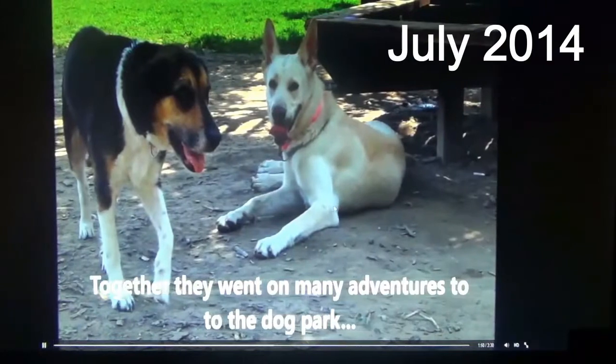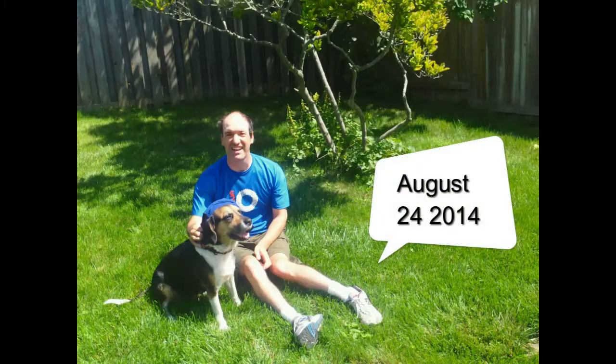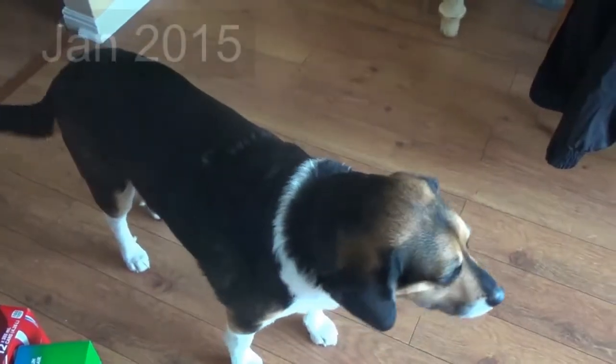A week later, here she is in the dog park with Adam and in the backyard on August 24th.